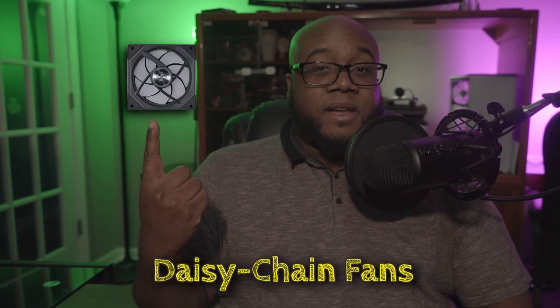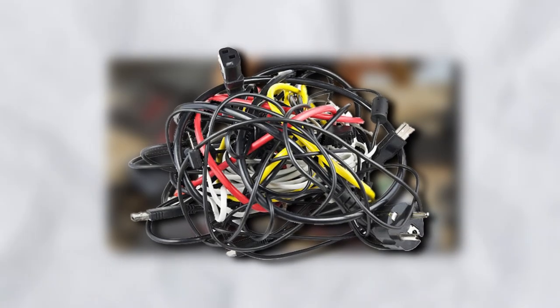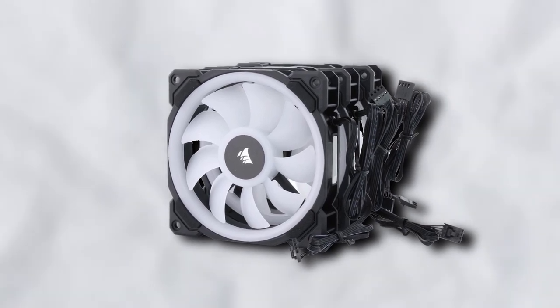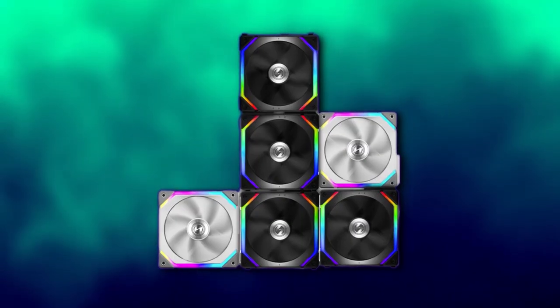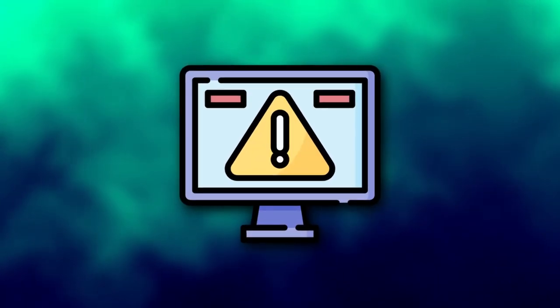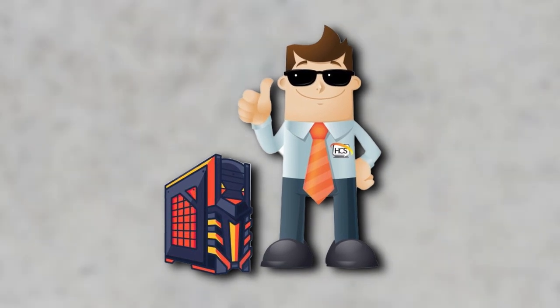Coming in at number 7, and perhaps my favorite on this list, is the Unifan. With all that you need in order to connect most of your components, having a solution that reduces the overall number of wires is a welcomed innovation. Enter the Unifan and FC line of case fans from Lian Li and Deepcool respectively. Rather than rely on the standard setup where most case fans have their own individual wires for both RGB and PWM, these allow you to connect each fan together in a daisy chain. Whether you have two, three, or more fans connected consecutively, only one wire is necessary to power everything. While the solution does have its own issues — in the case where one fan fails and disrupts the chain — the payoff of saving time cable managing is worth it in my opinion.